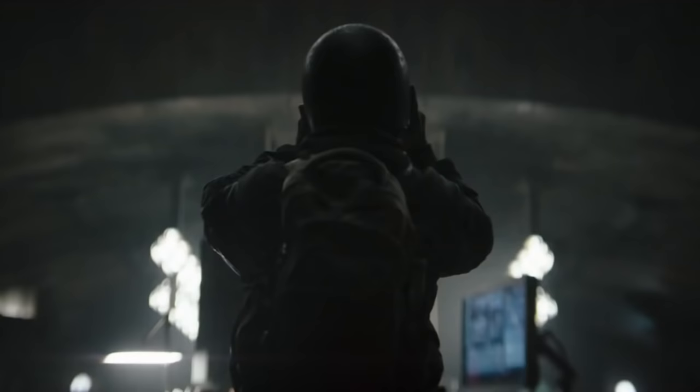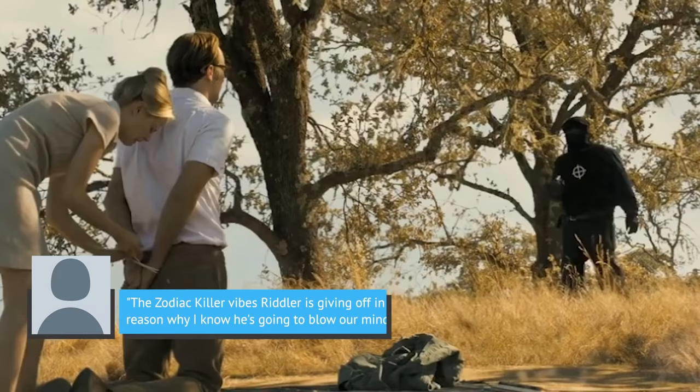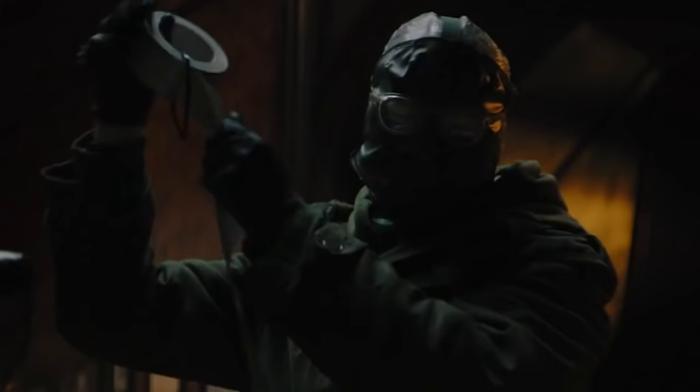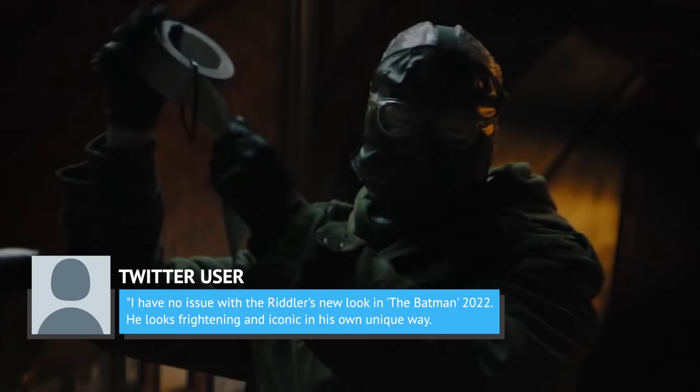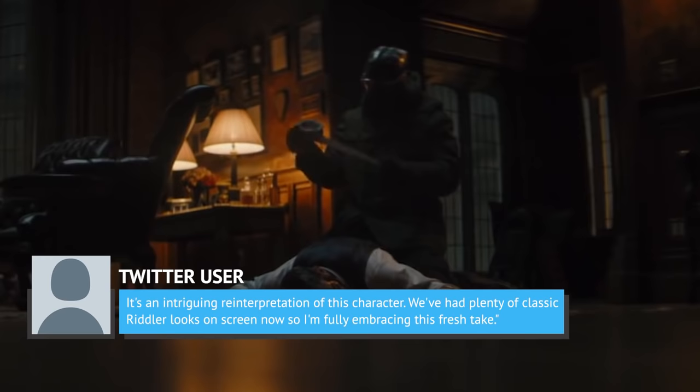A Riddler wearing a full mask that looks totally homemade is a far cry from what fans are used to seeing. After getting a glimpse of the leaked image, fans have expressed their excitement for the approach that director Matt Reeves appears to be taking with The Batman. One fan wrote on Twitter, 'The Zodiac Killer vibes Riddler is giving off in Matt Reeves' The Batman is the exact reason why I know he's going to blow our minds.' Another user added, 'I have no issue with the Riddler's new look in The Batman 2022. He looks frightening and iconic in his own unique way. It's an intriguing reinterpretation. We've had plenty of classic Riddler looks on screen, so I'm fully embracing this fresh take.'